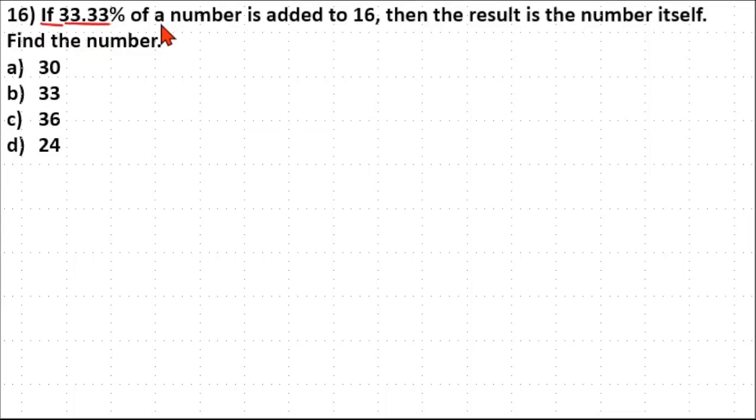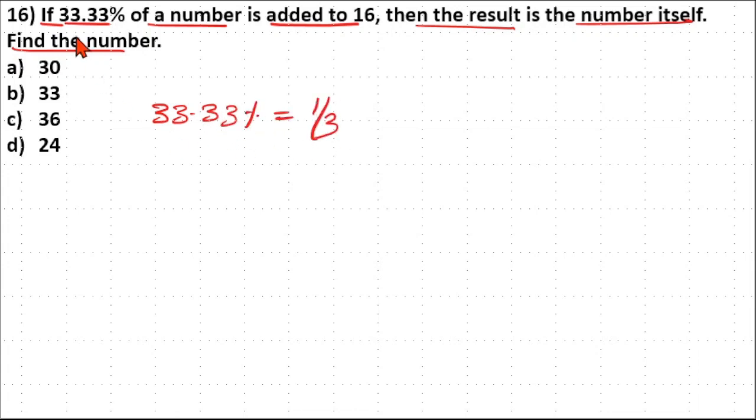If 33.33% of a number is added to 16, then the result is the number itself — find the number. Note that 33.33% is equal to 1/3; remember this fraction.